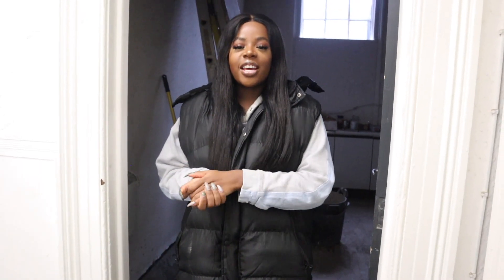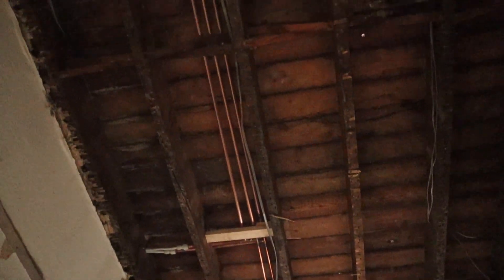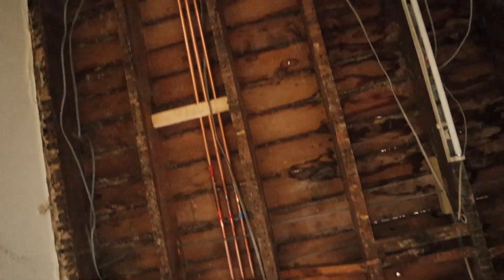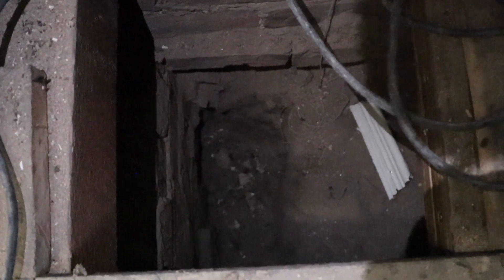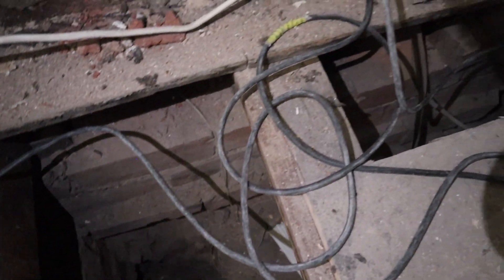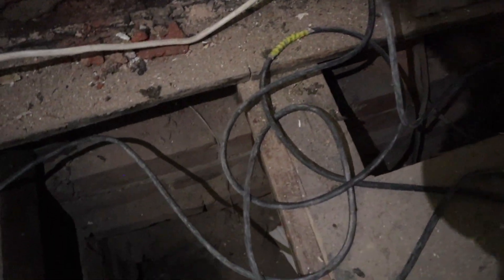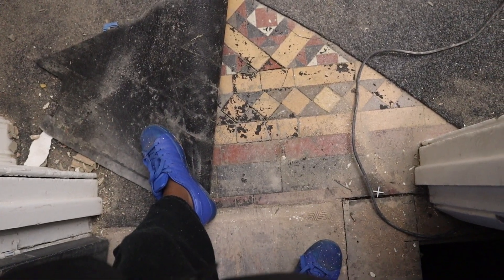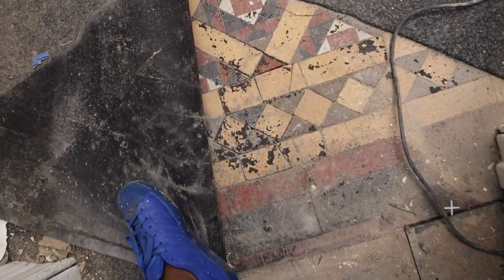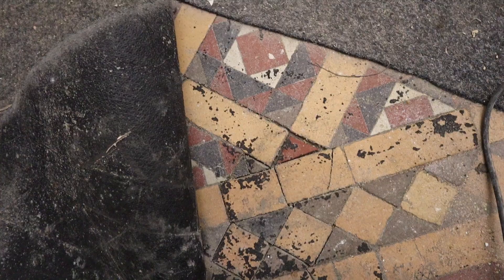There have been some changes in the communal area finally. First of all, they've taken the ceiling down so they can do some plumbing for the en suites upstairs. They've also dug up a bit of the floors just to check it was safe, because we're going to create a new opening and put a steel in. And then under this carpet you can see the original floor, so we're going to have the task of cleaning that soon.